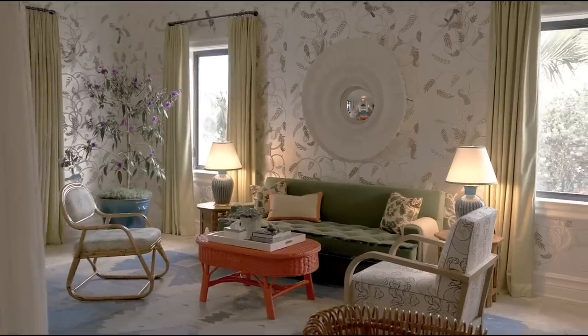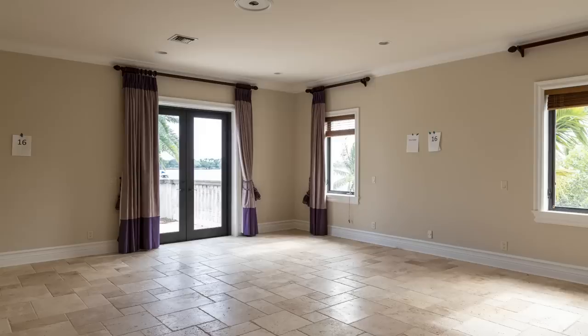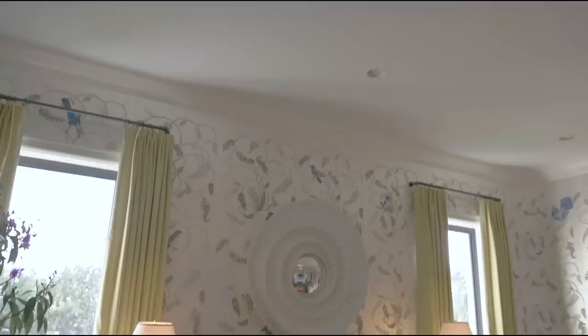On today's episode of Homeworthy, we're bringing you an exclusive look into how New York City-based interior designer Katie Ritter transformed a bleak primary bedroom into a botanical retreat for the beautiful Kips Bay Show House in Palm Beach, Florida. Expansive in size, Katie partitioned the space into three relaxed living areas to offer a sense of versatility and comfort.